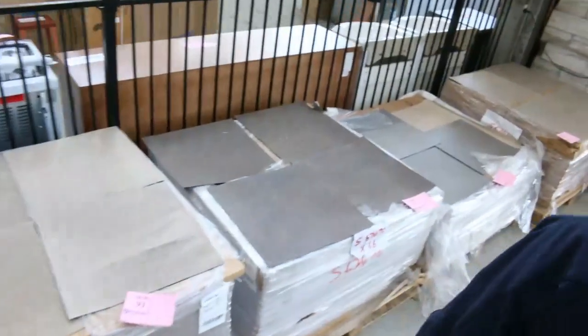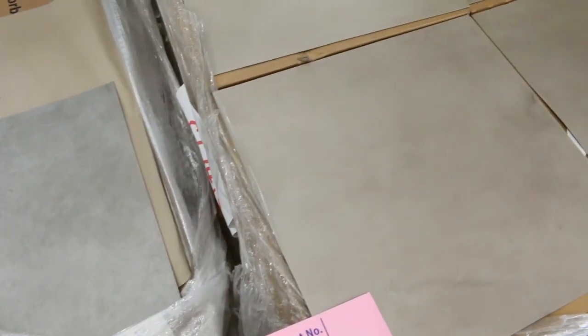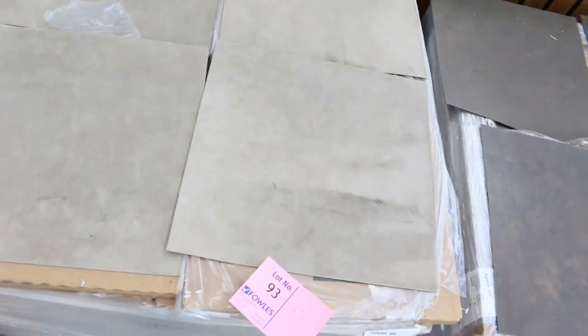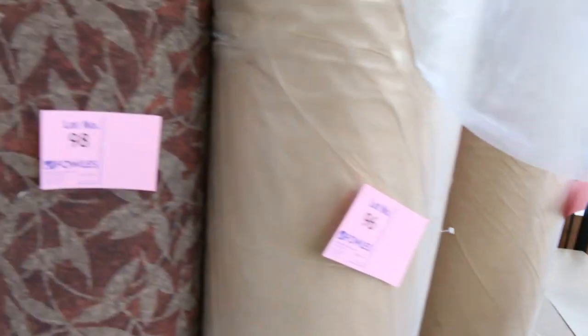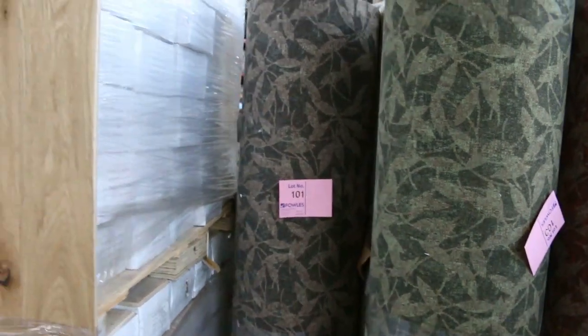Over here we've got some vinyl tiles. This week we've been told to try and clear them out — five bucks a square metre is all we need to get for them, so they're great buying. They only retail at around about $40 a square metre. And we've got some Flotex carpet — this gear normally retails around about $80 to $90 a metre. We're clearing that out from as low as $8 a linear metre.